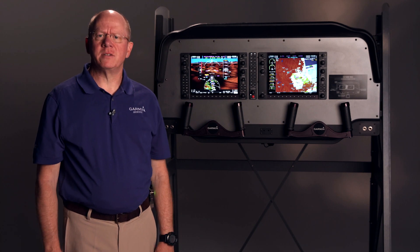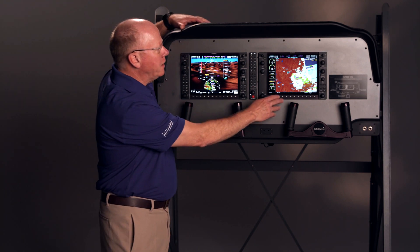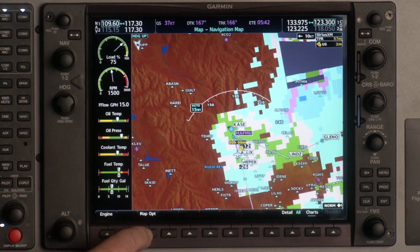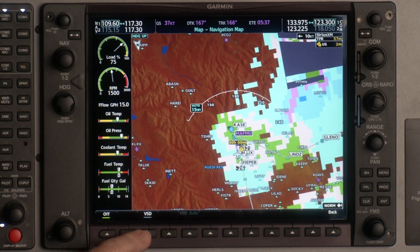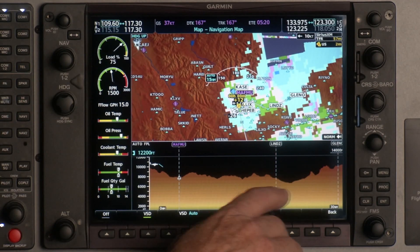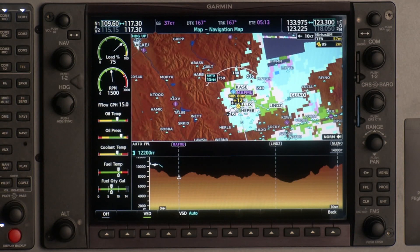Let's take a look at VSD on G1000 NXI, which stands for Vertical Situation Display. If we go to our MFD, we come down to the row of soft keys and select map option. Push the map option key, then we have an inset button. Push inset and you'll see the acronym VSD. Turn it on and you'll get a nice profile view of your flight plan as you're flying along at altitude or down low. It's very beneficial if you're flying in mountainous terrain — in this example we're in Aspen, Colorado. You get a nice profile view of your terrain with your fixes along your flight plan. That's VSD, Vertical Situation Display.